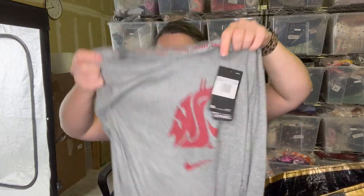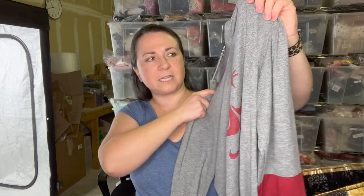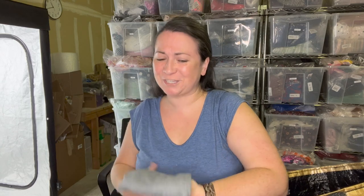This would be hyper-local to my state — it's the Cougars, Washington State University, and it's a Nike shirt. Lightweight, men's size extra small, new with tags. It is football season, so we will get that listed.